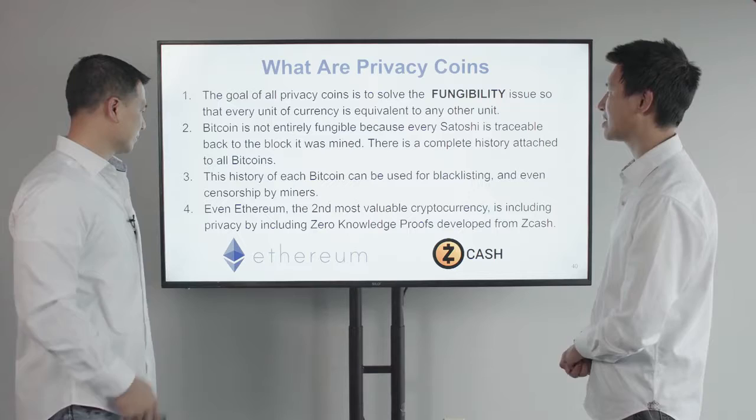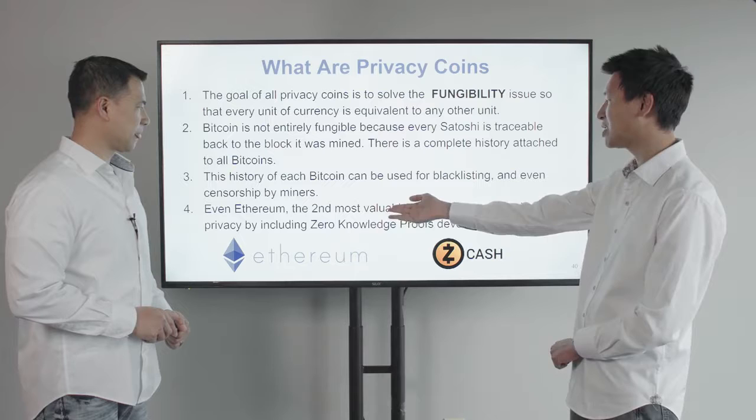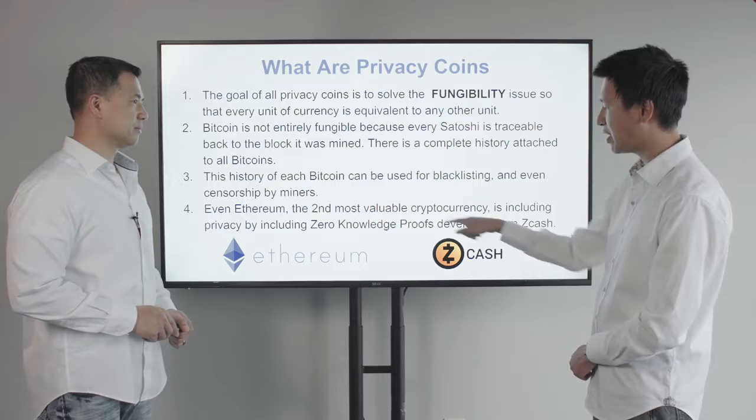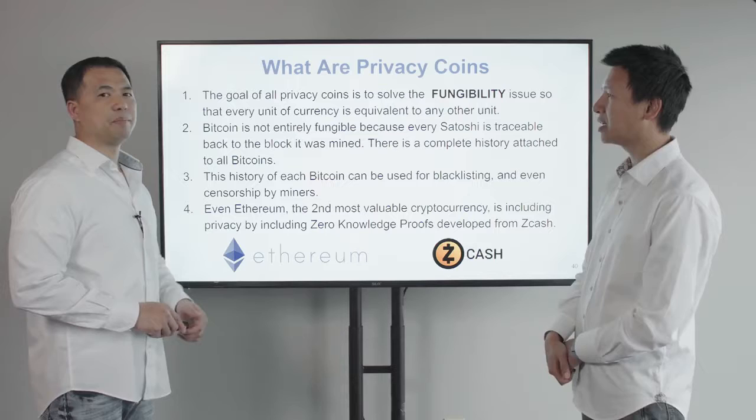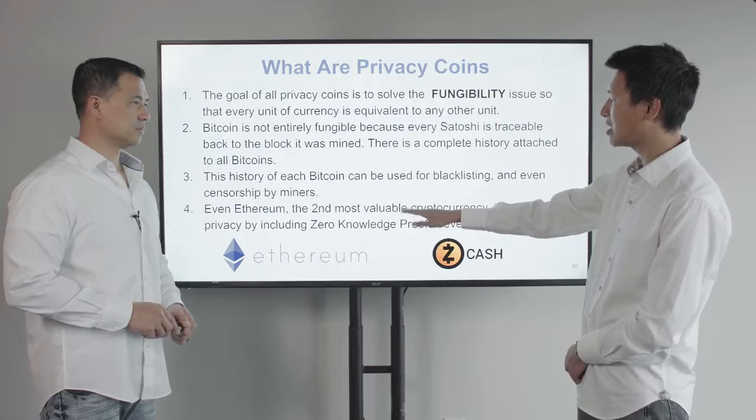Even Ethereum — the second most valuable cryptocurrency — is including privacy features through a partnership incorporating zero-knowledge proofs developed from Zcash. Privacy is widely recognized even within the cryptocurrency community as being extremely important.